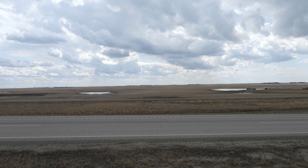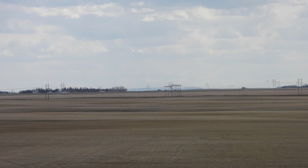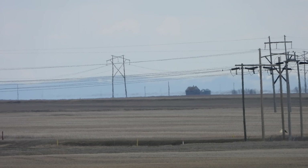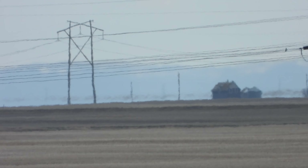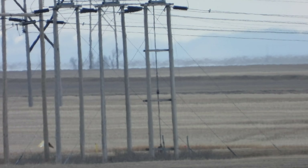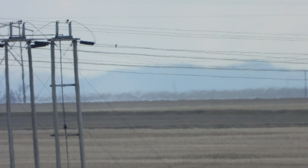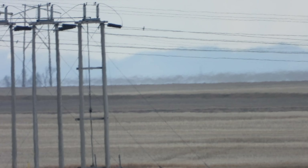Thank you very much for your time and have an absolutely wonderful day. These hills are 55 kilometers away — where's the curvature? Where's the curvature?